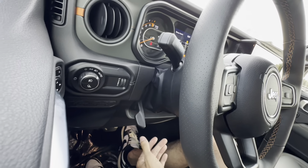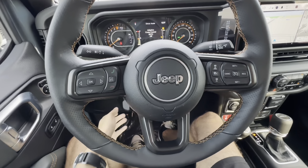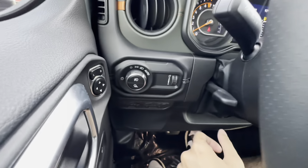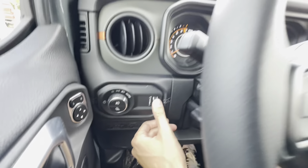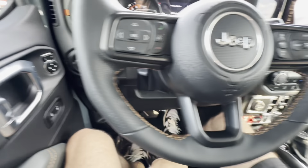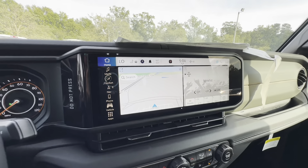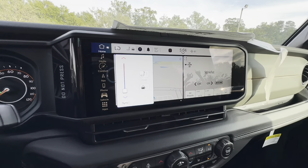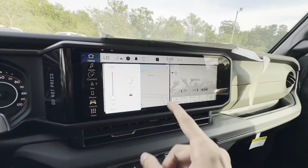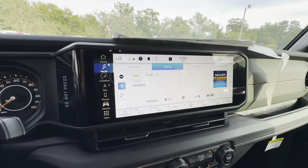Right behind the steering wheel, we have paddles on both sides — I can go up and down through my favorite music, and on the right side I can turn the volume up and down. To the right I have all my windshield wiper controls, and to the left I have my turn signals. This is a manually adjustable steering wheel — just pull down that plastic tab and you can move up, down, in, and out. To the left of the steering wheel, I have all my light controls and I can adjust my display brightness.